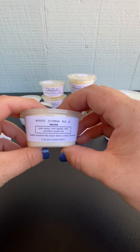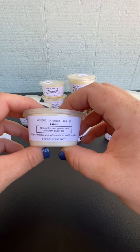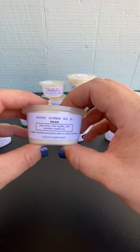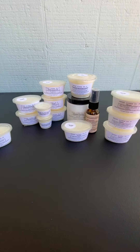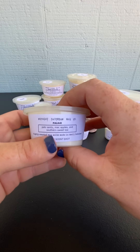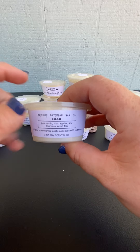Palo 2 is Palo Santo, Mac Apples, and Southern Sweet Tea. I am a big fan of apple and tea blends, and the Palo Santo in this just kicks it off - it is wonderful. You're definitely getting the apple, the Mac Apple, and some tea. It is kind of a sweet tea - you're smelling a sweetness. And that Palo Santo just rounds it out wonderfully. I really like this one.